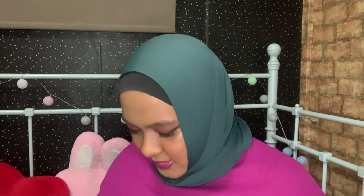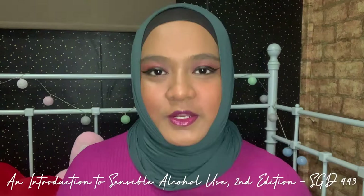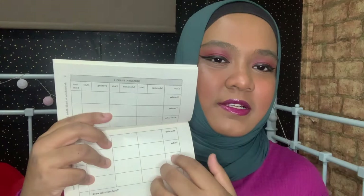My fourth book — another bookmark, thank you Book Depository! This is An Introduction to Sensible Alcohol Use. I don't drink alcohol, but this can be closely related to drug use and drug abuse. In my course of work I deal with narcotics, and I think things like the drinking diary in this book I can use in other ways — for example, having clients jot down their emotions and thoughts. This book was less than five dollars.